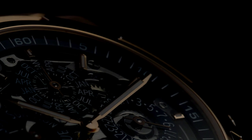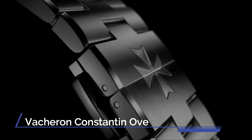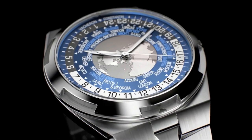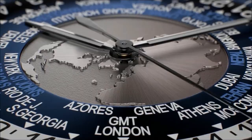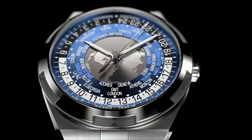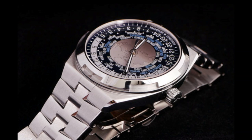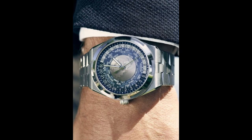Number 10. Vacheron Constantin Overseas World Time. The dial is made up of three parts: in the center, a map of the northern hemisphere is surrounded by a translucent lacquered disc marked with city names. Overlaid on the map, a sapphire disc features a day-night indicator alongside a 24-hour disc, and a translucent lacquered outer ring reveals the minute counter. The case is 43.5 millimeters in diameter by 12.6 millimeters thick, water-resistant to 150 meters, and features a soft iron anti-magnetic ring.